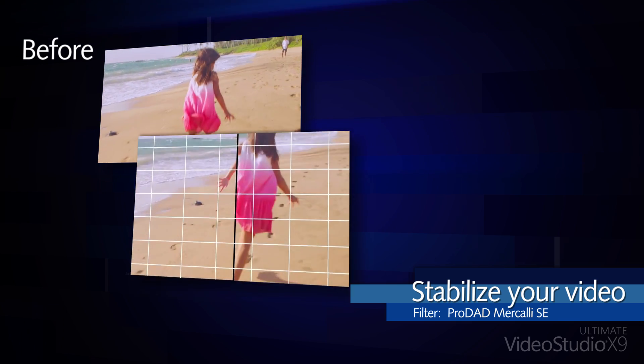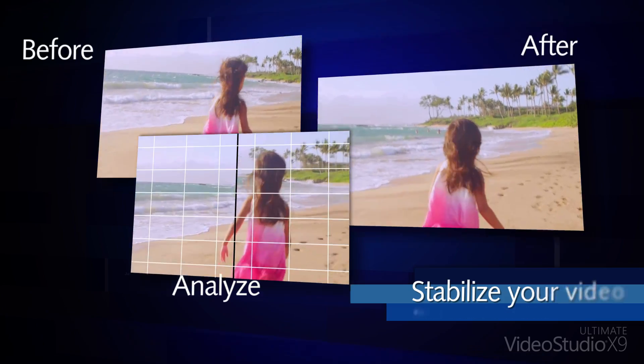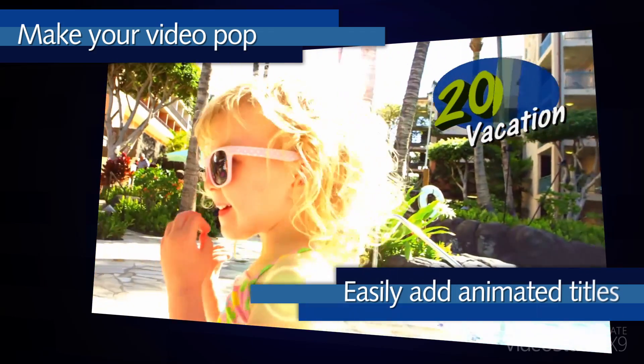You can easily apply filters to quickly fix common problems, stabilize your video, and remove the shake from handheld cameras. Add color filters or apply special effects to make your video pop, and easily add animated titles.